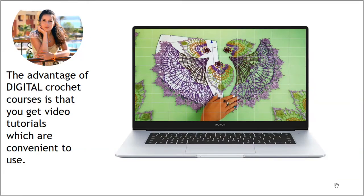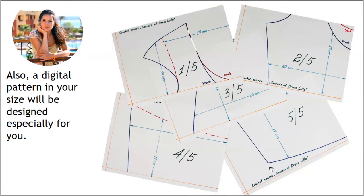The advantage of digital crochet courses is that you get video tutorials which are very convenient to use. In those videos you will see how to create your beautiful project from the first loop to the last stitch. You will also see a lot of nuances and secrets — I'm sure these videos will help you create a perfect project for yourself. And a digital pattern in your size will be designed especially for you.